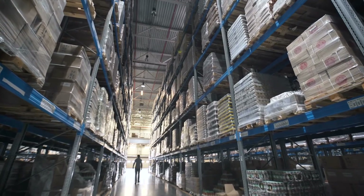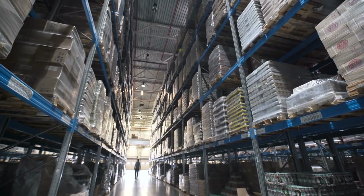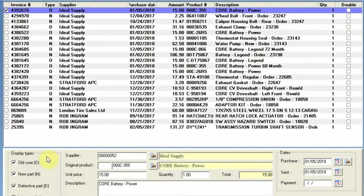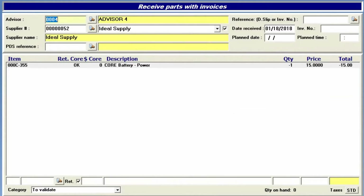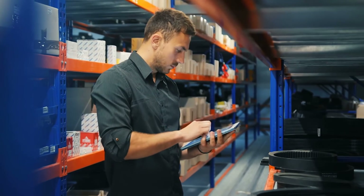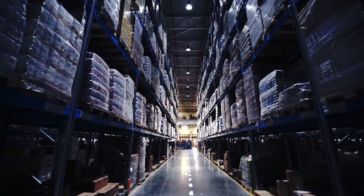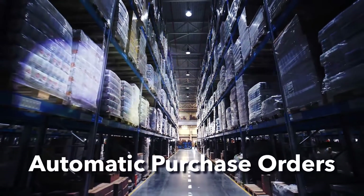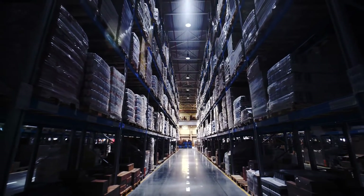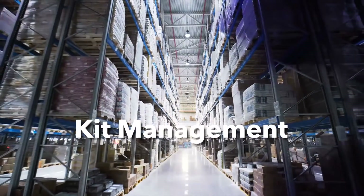Good inventory management could represent thousands of dollars in savings and reduce stress. Use the Return and Core Management module to make sure you will never miss out on a credit for a part you returned. Make sure you have the part in stock by managing inventory by status level when the customer arrives. Generate automatic purchase orders based on minimum and maximum quantity. Use the preset job module to add a kit to a quotation that will automatically add all the included items.